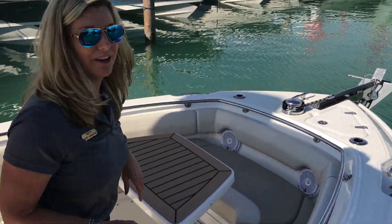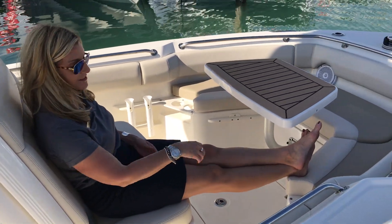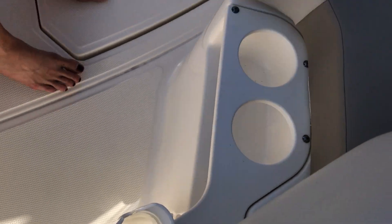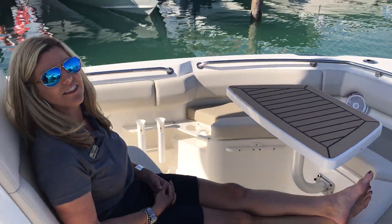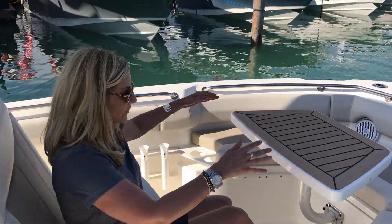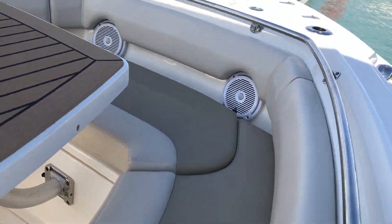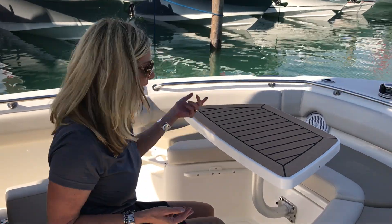As we head towards the bow, you know I love this bow seating — you can sit up here, get your feet up, and there are a couple of places for cocktails. For the hardcore fishermen or those who just like a little day fishing, we've got fishing rod holders right here on both sides to hold those fishing poles. And we've got a great table up here, which is removable, so it's a great place to hang out, have a cocktail, play some cards on the beach, or cove out on the lake.